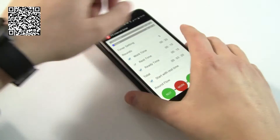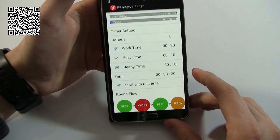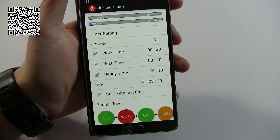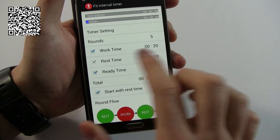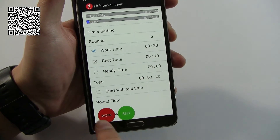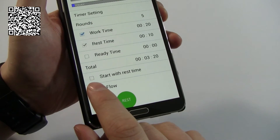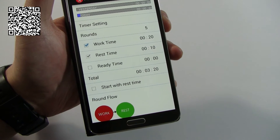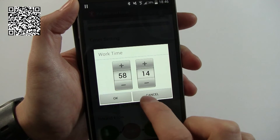Next up we've got Fit Interval Timer. This one's obviously been geared up for working out, although of course you can use it for whatever you like. I quite like the menu settings — this is where you do configuration for this one, as opposed to on the watch like the previous app. You can select what you want to add to it and it shows you the workflow at the bottom. You've also got the option to start with rest time, which is quite useful if you need to get yourself ready for a workout.